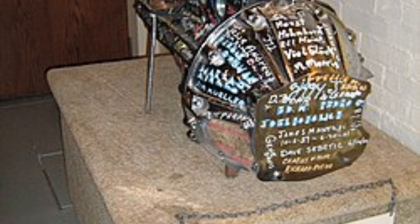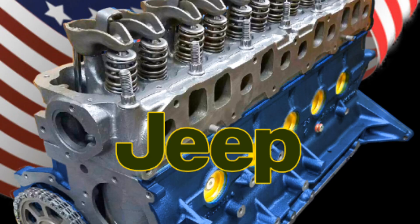When Nash merged with Hudson in 1954 to form American Motors Corporation, this six-cylinder was still the backbone. But AMC knew it needed something stronger, something modern.